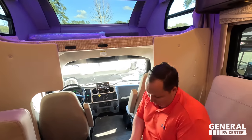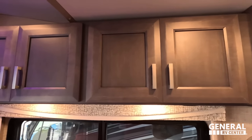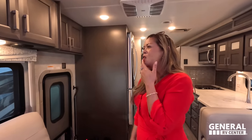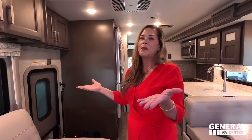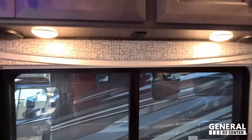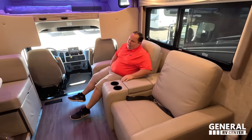Beautiful cabinets — nice brown matte color with plenty of storage on the inside. There are slow-ride shades, speakers underneath, a USB port, a cup holder, and storage. The balances — they're not bad but not necessarily a favorite. And right here we have the very nice passenger seat area, which is comfortable.